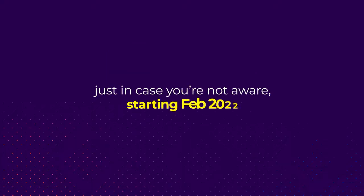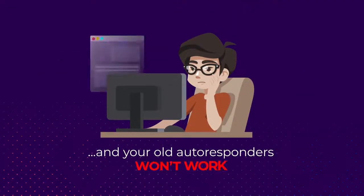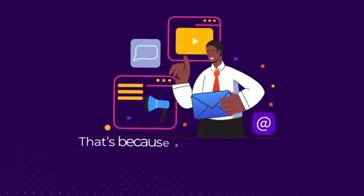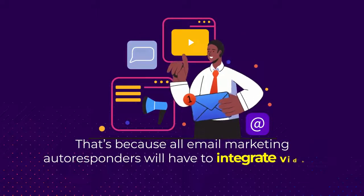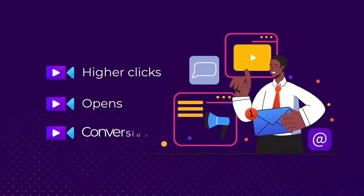Just in case you're not aware, starting in February 2022, email marketing will go through a paradigm shift and your old autoresponders won't work. That's because all email marketing autoresponders will have to integrate videos inside them in order to get higher clicks, opens, and conversions.